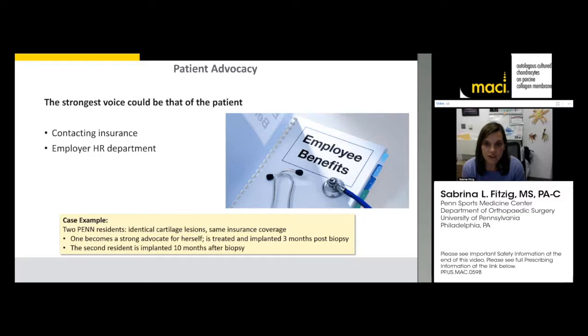The student who advocated found who the medical director was for their insurance plan at Penn, and that medical director reached out to the insurance company and fought for them. That patient got their surgery in three months, versus the student who didn't advocate who had to wait 10 months for implantation due to insurance delays. Also, patients who work should reach out to their employer — many have differently funded plans — and those in unions can have another source advocate for why they need the surgery.